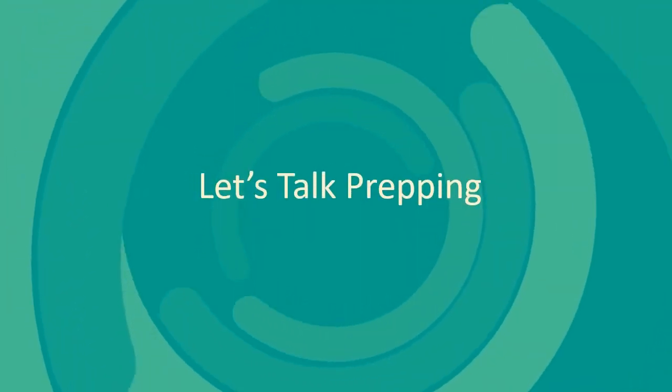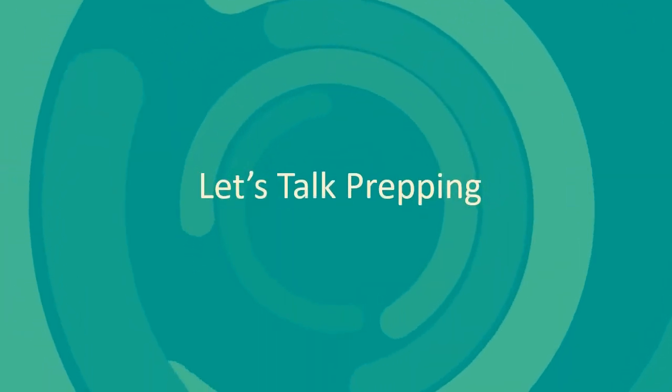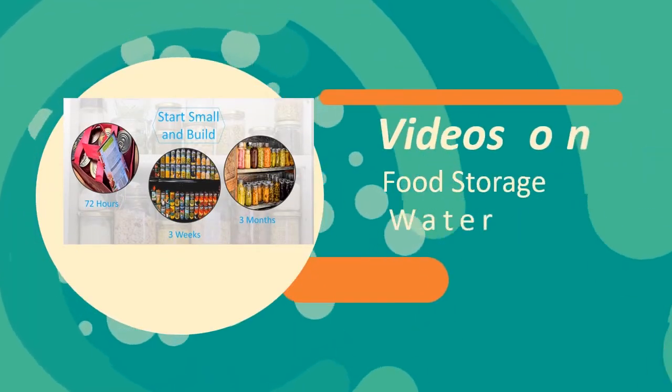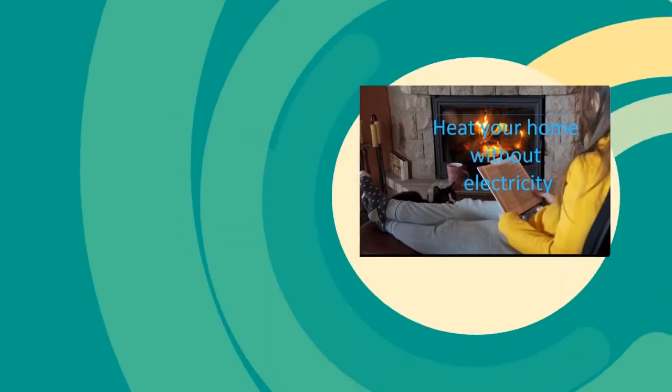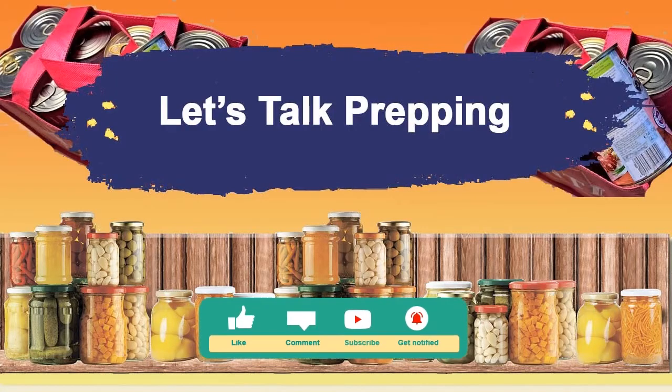Hi, this is Linda from Let's Talk Prepping. In my first video I told you I would keep you up to date on my prepping journey. I want to show you my newest prep and what I'm doing with it. In the meantime, if you have anything you'd like us to know, please put it in the comments and subscribe.